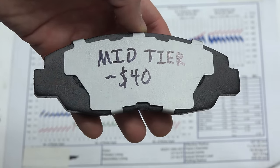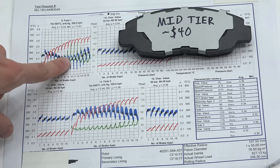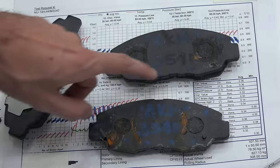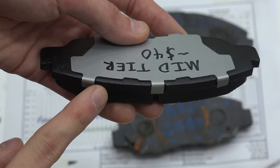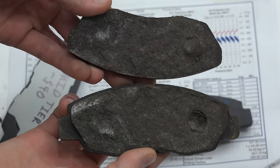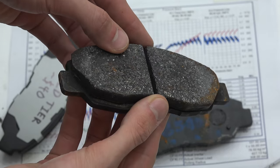Spending a bit more in the $20 to $40 range, the mid-tier pad also had some strange braking behavior, though that mellowed out by the second round of fade testing. It did have rust, though not as bad as the cheapest pad. The shim wraps around the edge, which is good to see, and surprisingly this pad did the best overall in shear testing. However, it was also significantly noisier than the more expensive options.